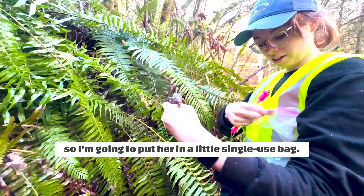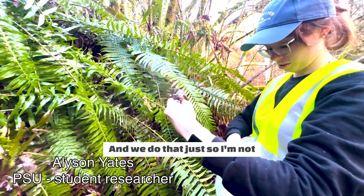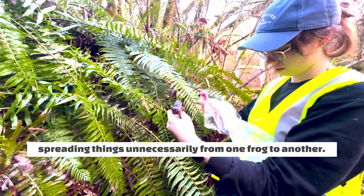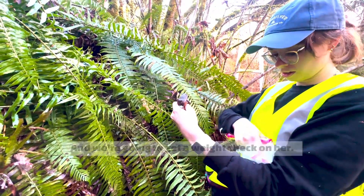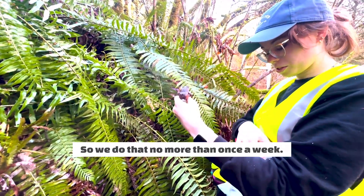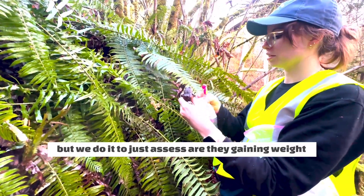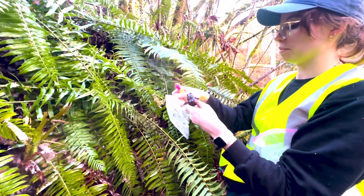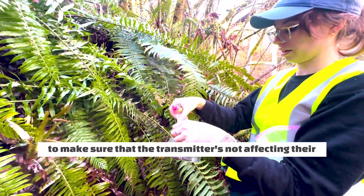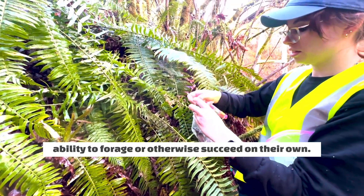I'm going to put her in a single-use bag — we do that just so I'm not spreading things unnecessarily from one frog to another — and then I'm going to use this little scale and get a weight check on her. We do that no more than once a week just so we don't disturb the frog, but we do it to assess whether they're gaining weight or maintaining their past weight, just to make sure the transmitter is not affecting their ability to forage or otherwise succeed on their own.